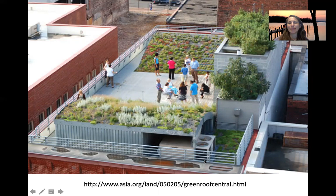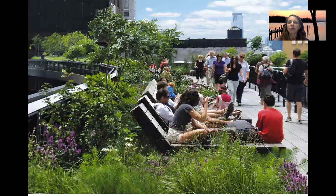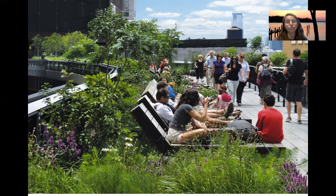To end this lecture, we'll have a preview of one of the most famous green roofs — the High Line. We'll discuss the High Line in class. Please watch the whole video, and then we'll discuss it on Tuesday.